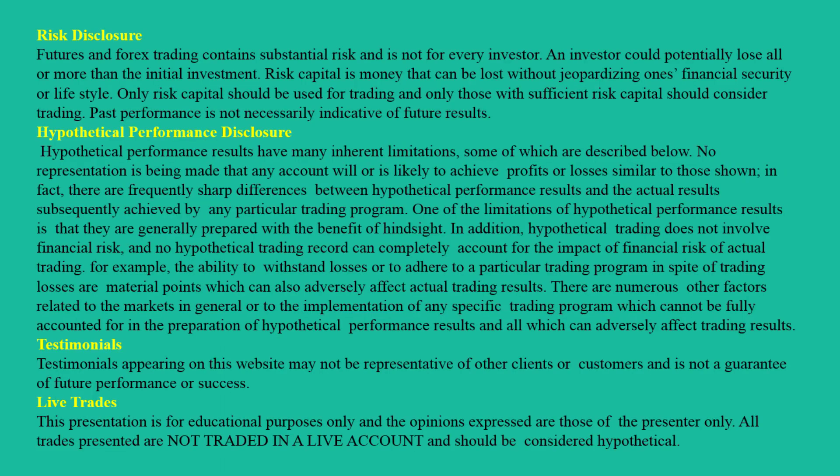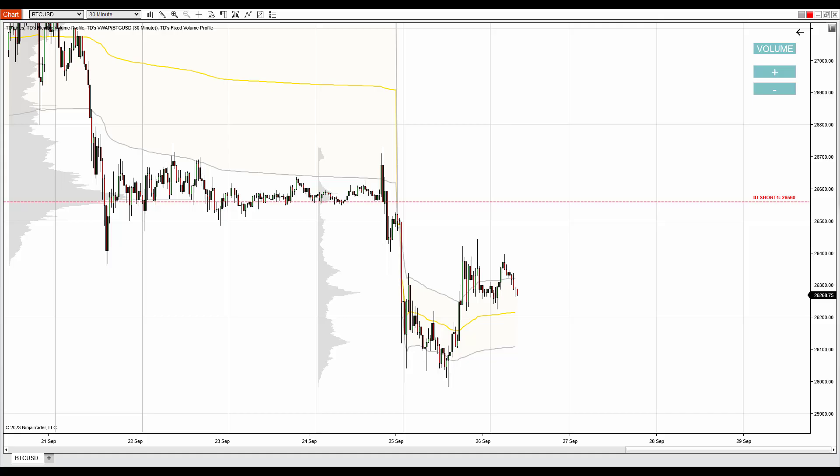Hello guys, it's Dale here and in today's video I'd like to talk about Bitcoin. What you see before you is a Bitcoin chart on a 30-minute time frame. I'm on the NinjaTrader 8 platform with my custom made volume profile and VWAP indicators, and I'd like to talk about the strongest volume-based resistance and support that I currently see on Bitcoin.